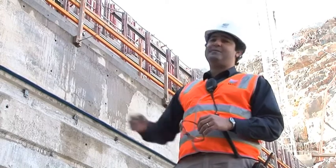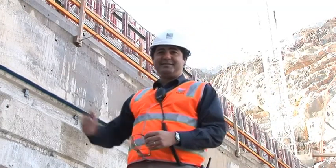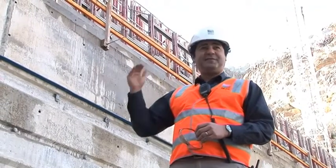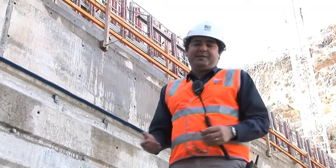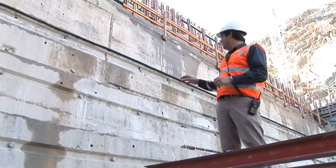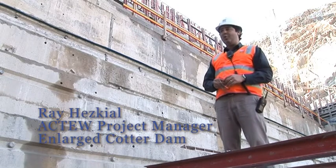We're only 15 metres up at the moment — the ultimate height of the dam wall will be 80 metres. So it's a small portion of the dam, but even so, at 15 metres above foundation level we've already placed approximately 50,000 cubic metres of concrete to get to this stage. We're right up close here at the first few steps that were formed for the dam wall.